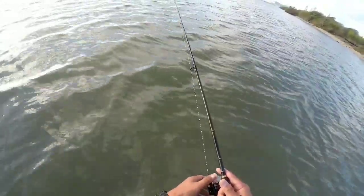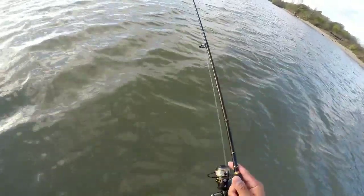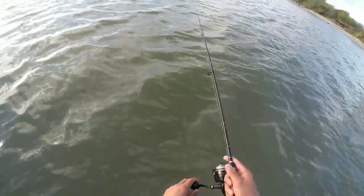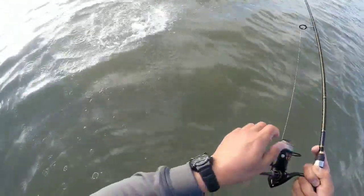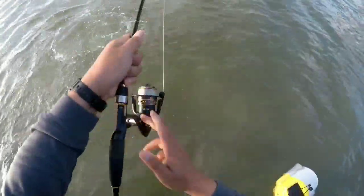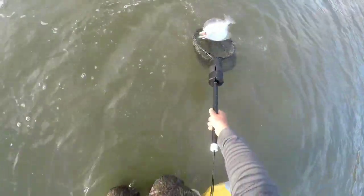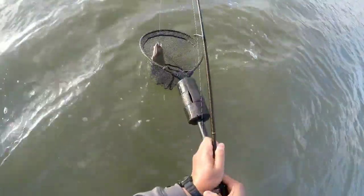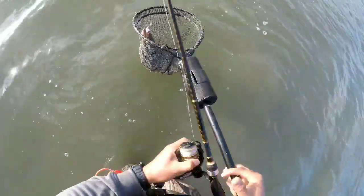All right guys, I'm out here early in the morning wade fishing for flounder. It took me about 10 minutes to get the first bite and I got one on right now — he just dumped it. There we go, I got one! This one feels really good, it's heavy. Well, not that big, but looks like a keeper. Let's get him in the net. All right, we got our fish — flounder!